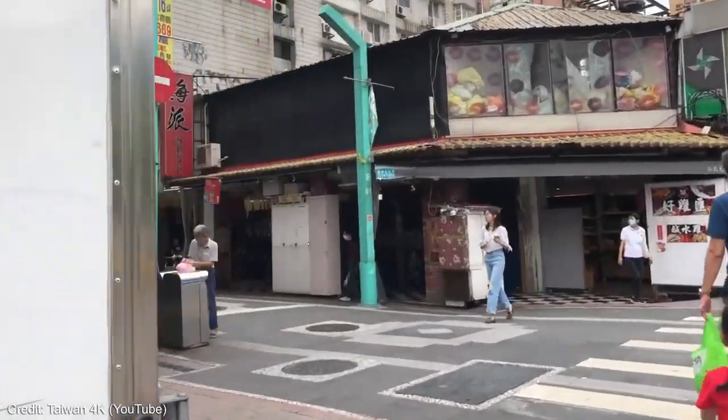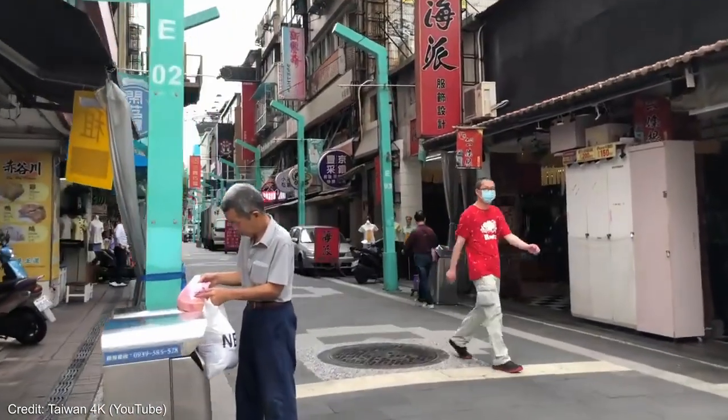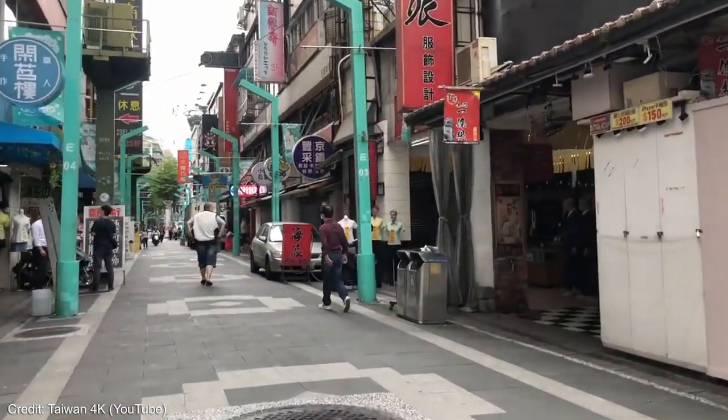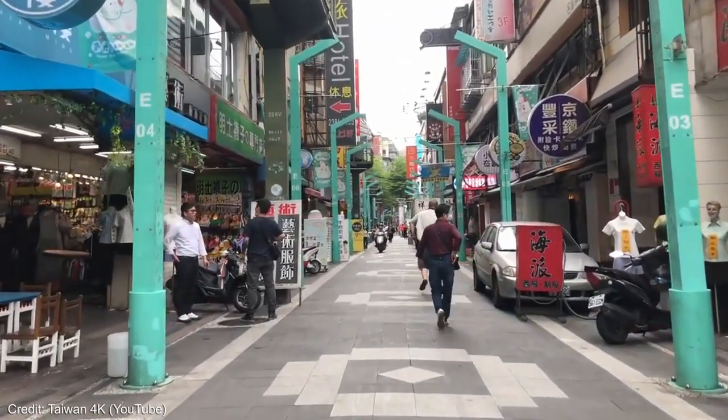In many ways, these pockets of retail and restaurants remind me of the alleyways of Taipei, which were my favorite part of the city, as they provided liveliness while also making what would otherwise be a dark alley into a location that was inviting and interesting.